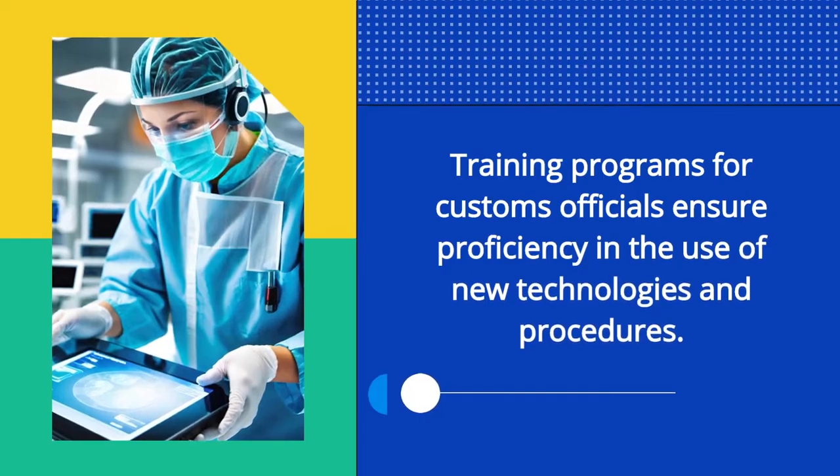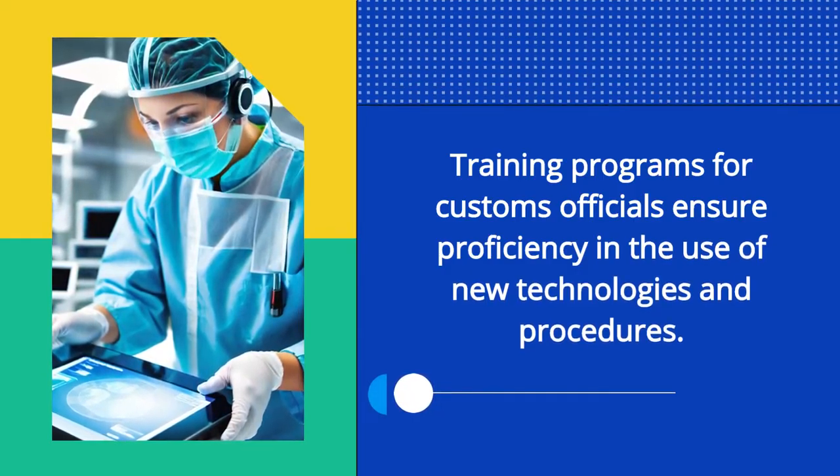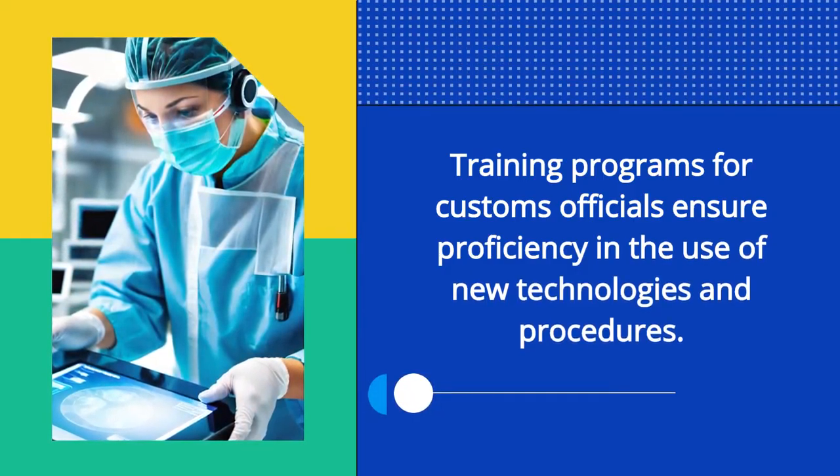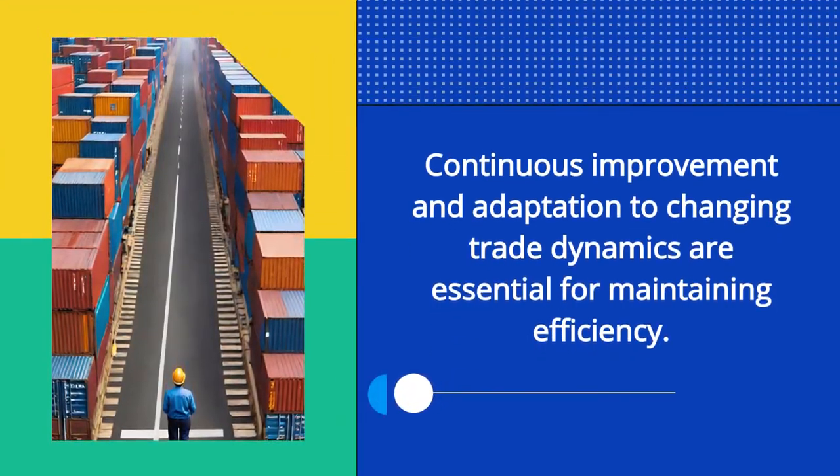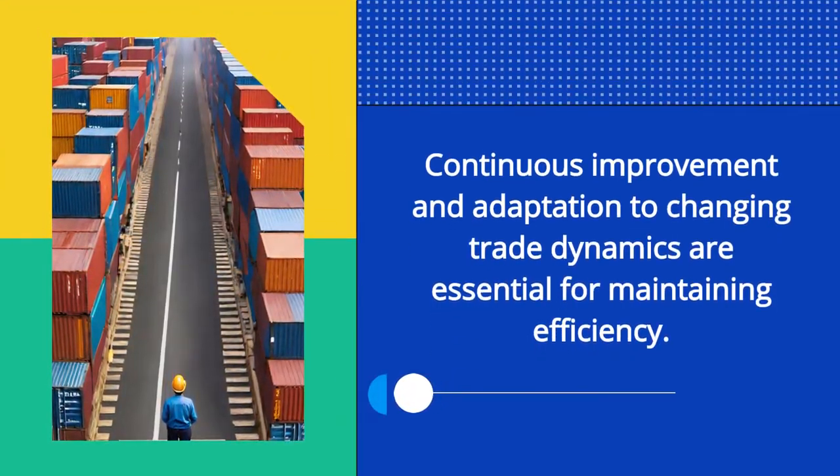Training programs for customs officials ensure proficiency in the use of new technologies and procedures. Continuous improvement and adaptation to changing trade dynamics are essential for maintaining efficiency.